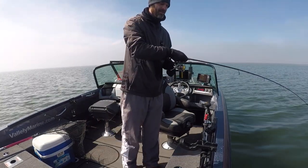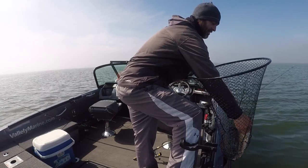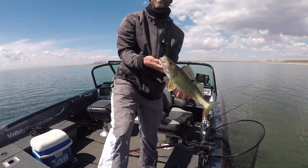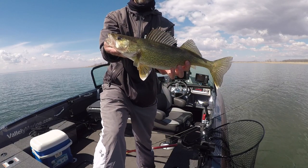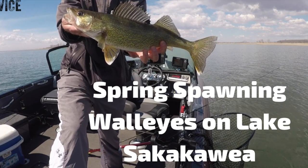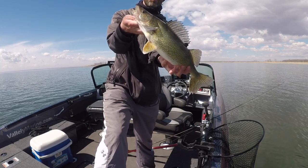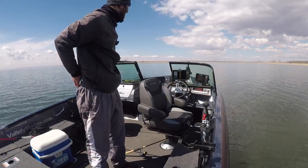Hooked up baby! I think it might be an eye. There he is. That's about a 21, 22 inch fish. I dig it.